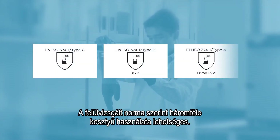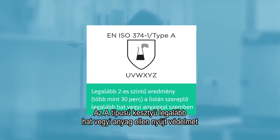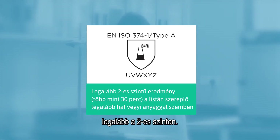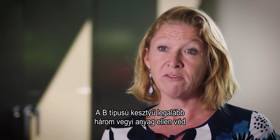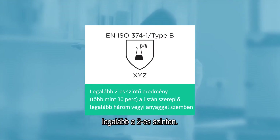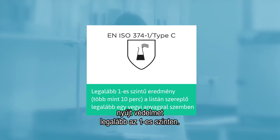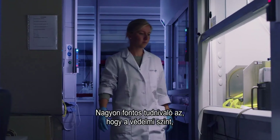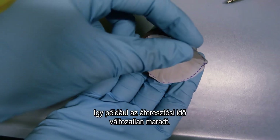In the updated standard, you now have the possibility of three types of gloves. You have the Type A glove, which will protect you against at least six chemicals for at least level two. You have a Type B glove, which offers protection against at least three chemicals for at least level two. And then you have a Type C glove, with protection against at least one chemical at at least level one. Very importantly, the levels of protection — the breakthrough times — have not changed.